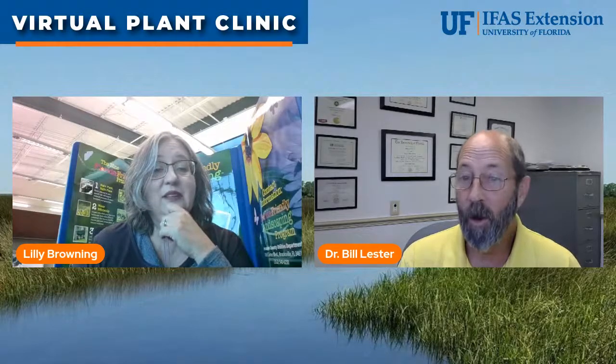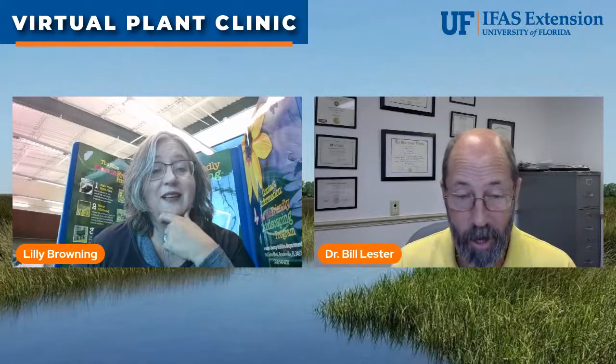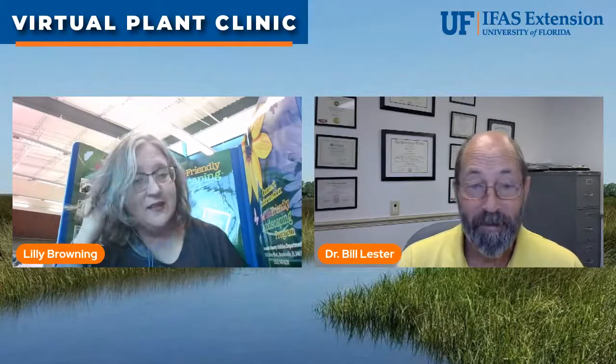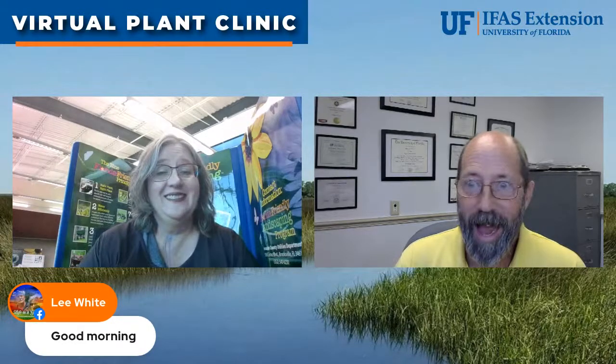Lily is coming to us from the Hernando County Utilities Department offices because she works with Florida Friendly Landscaping and water. I also work with water — we all work with water in one way or another. My private conference room doesn't have functioning internet today, so here I am out in cube city.